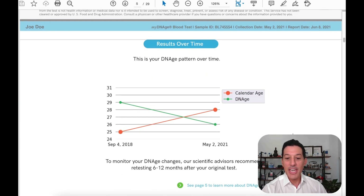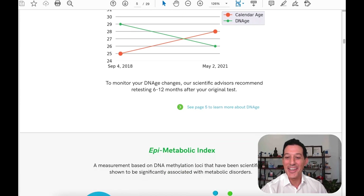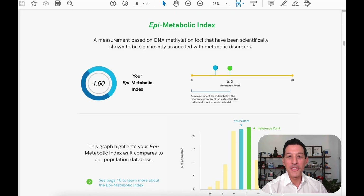This section shows your results over time. If you were to take multiple biological age tests, you would hopefully see your biological age going down, even with your chronological age continuing to go up. That's what's been happening to me — I like to think that what I'm doing is working, which is really great.